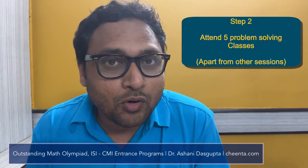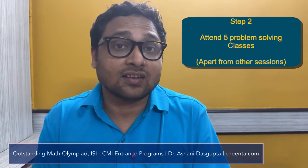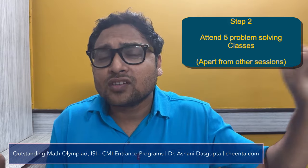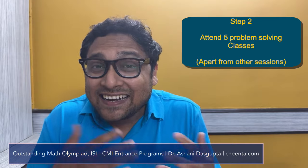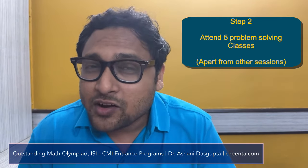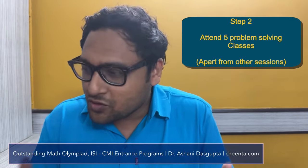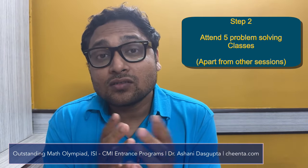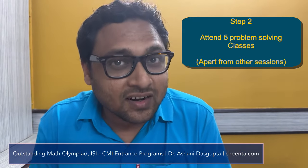Step two is extremely important: attend all the problem-solving classes. Last year, out of the 78 students who qualified for the Indian National Math Olympiad, 10 of them were from Chinta. We have been doing this for a very long time, focusing only on olympiads — not JEE or other areas. We have fine-tuned the entire process, so please take advantage of it.